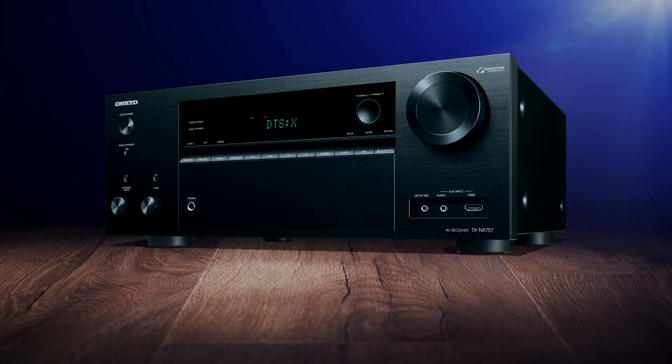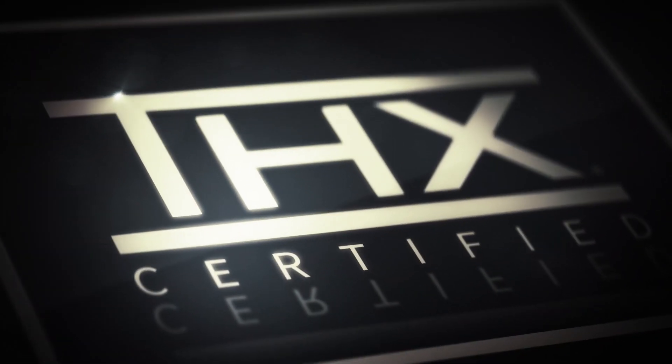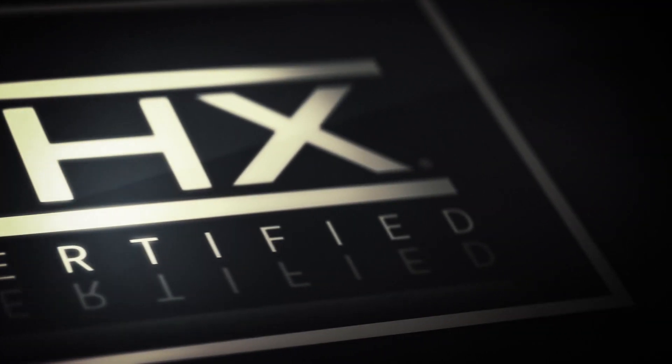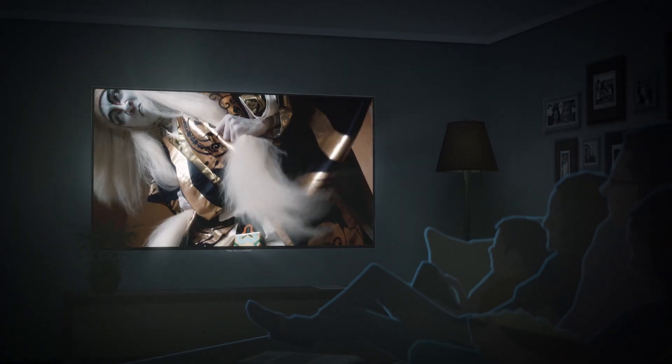Give your home theater a license to thrill with Onkyo's new TX-NR757 THX-certified AV receiver. With THX certification, the 757 brings the same high-volume, low-distortion levels you experience in a movie theater into the comfort of your home.